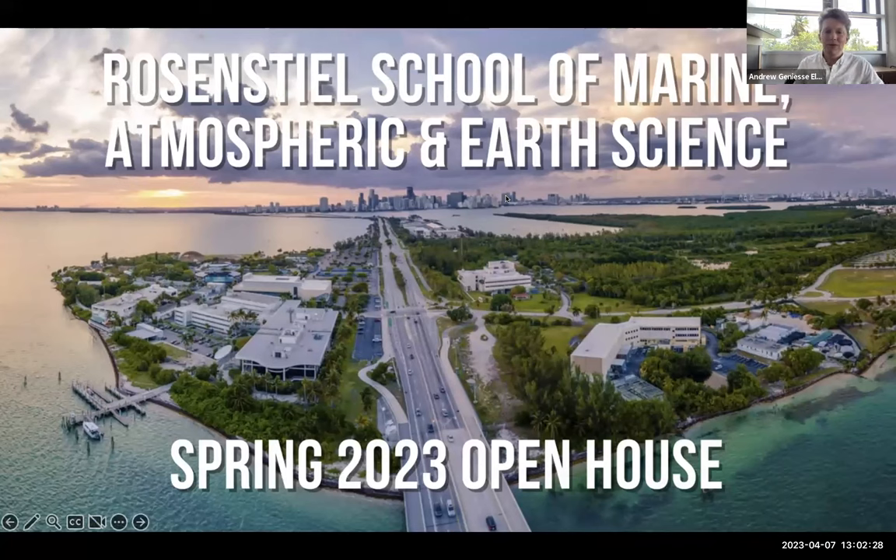I'd like to thank everyone for joining us for the Spring 2023 University of Miami's Rosenstiel School of Marine, Atmospheric and Earth Science Virtual Open House. We're going to keep things moving pretty quickly today. We'll have mostly little bite-sized five-minute chunks. My name is Dr. Andrew Janice Elmore.